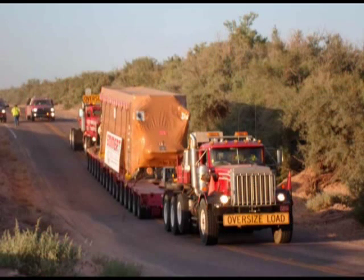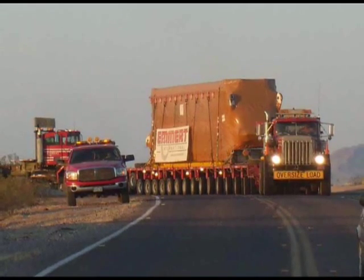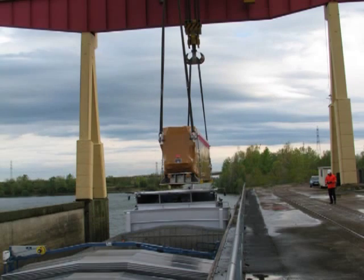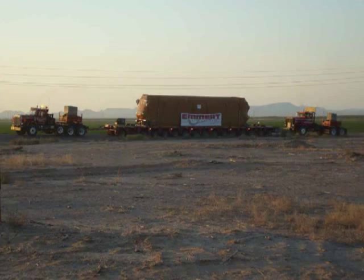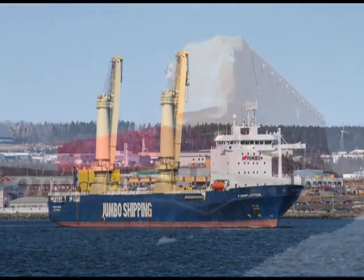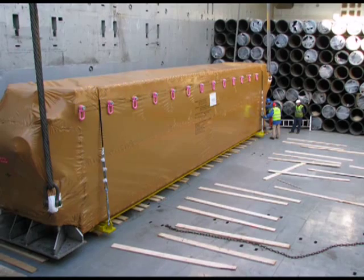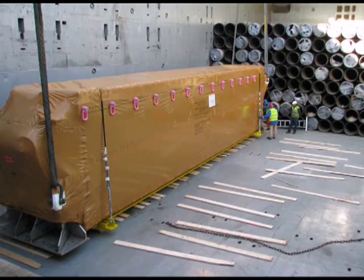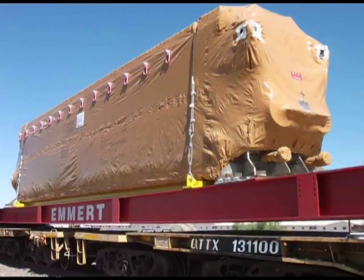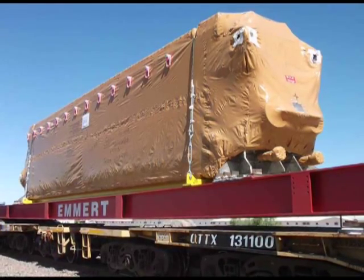Emmert International was awarded the contract to transport six heat exchangers. The contract and responsibilities included picking up the heat exchangers at the manufacturer's site in France and delivery to the job site in Arizona, which included road, barge, heavy lift ship, and rail transport. The complexity of the project was due to the fact that each of the exchangers weighed 715,671 pounds and measured 53 feet 2 inches long, 9 feet 3 inches wide, and 11 feet 6 inches tall.